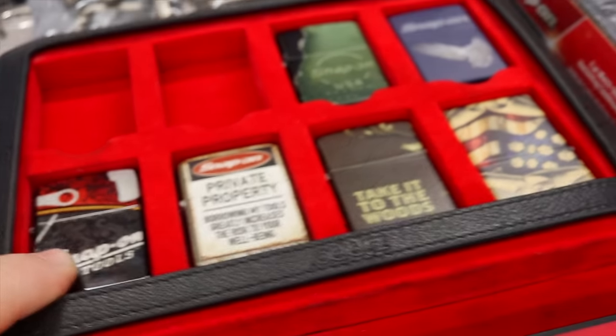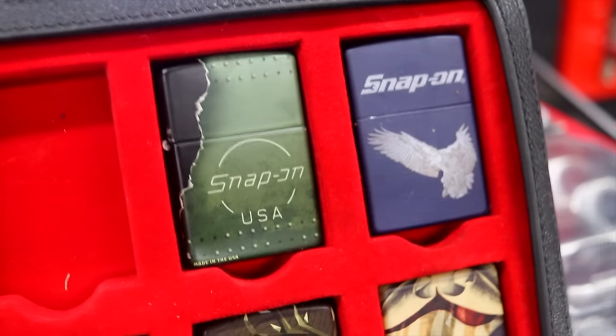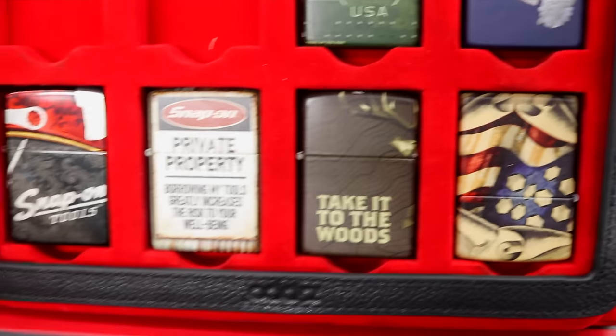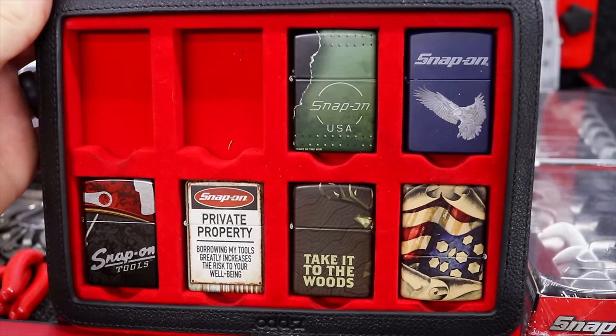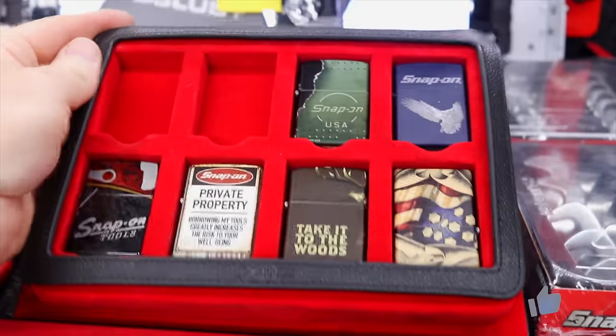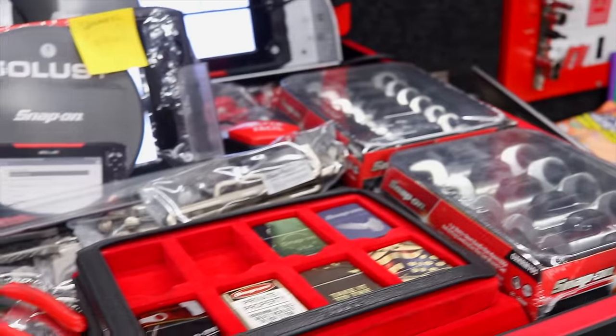What is this? Zippos! Yes. Oh, that's cool. I should have bought more — they seem to be pretty popular. The two that are missing, I wish they were in there because they were beautiful. One was a full chrome with a red pearl Snap-on insignia on it, and the other one was pearl in black — almost looked like a bowling ball.